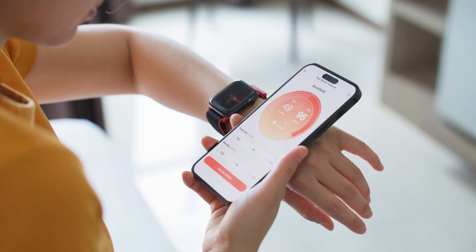Which form of measurement is most accurate? Unquestionably, cuffed blood pressure measurement is much more accurate than cuffless blood pressure devices.